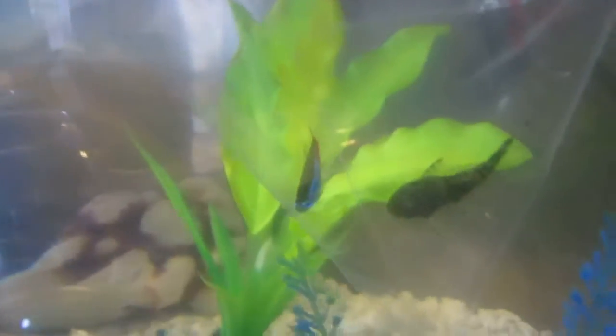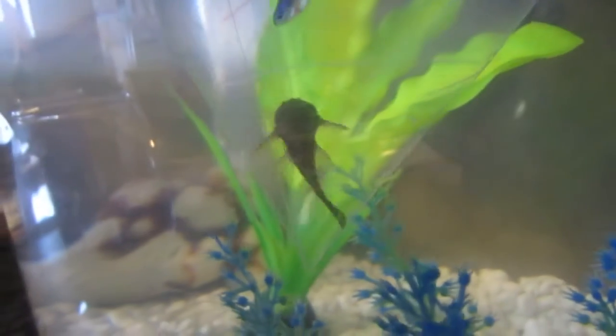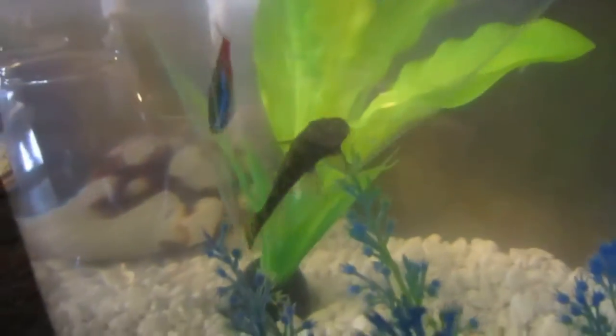So next I'm going to show you the fish. I got two Neon Tetras and one is bigger than the other, so I named the bigger one Shine and the smaller one Glimmer. And then I got an Algae Eater — it was called something really weird, I don't remember, it was like a Plectomis or something.